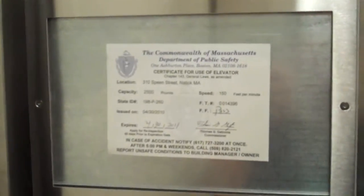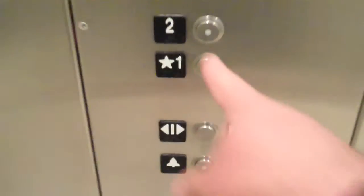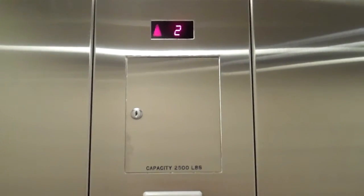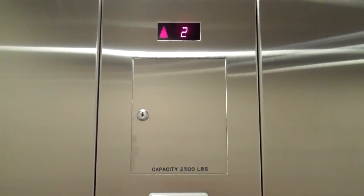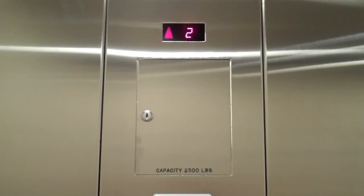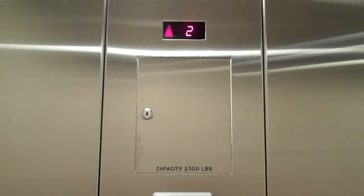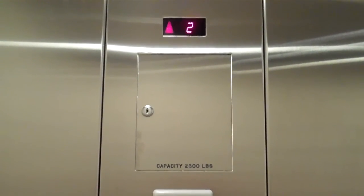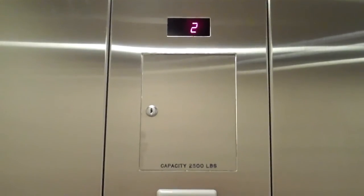150 feet per minute. Let's go for a ride. Kind of shaky. Sways a little left to right. And it takes a moment to level.